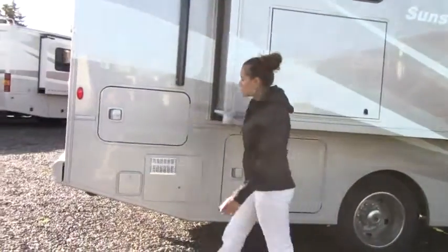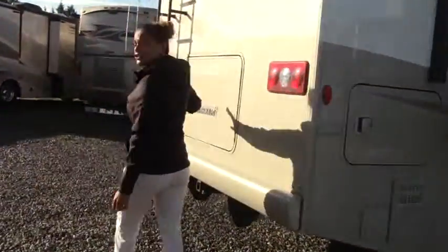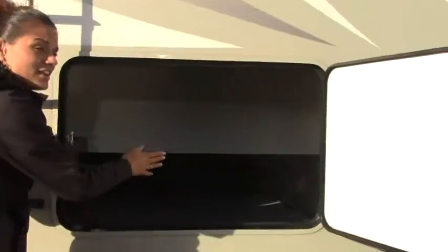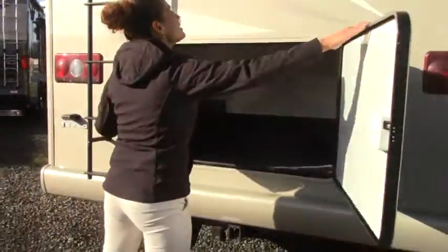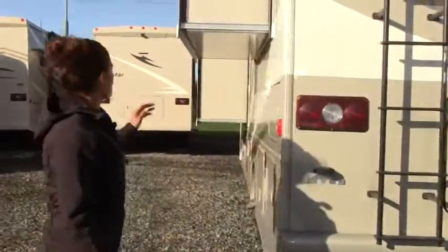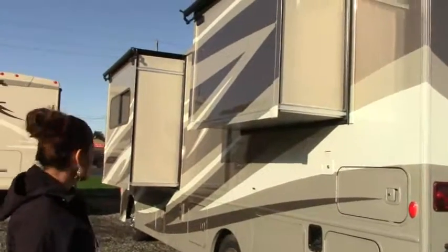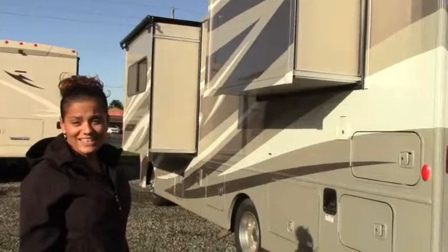If you come around here, you also have access to your back storage. If you look in here, this is pretty deep. You have access right there on the right, access on the left. Anything that's in here is easy to get to guys. This unit has three slide-outs — you have one in the living room, one in the bedroom, and another one on the other side. So why don't we go inside so I can show you what it looks like on the inside.